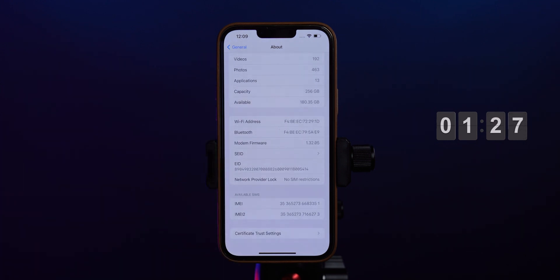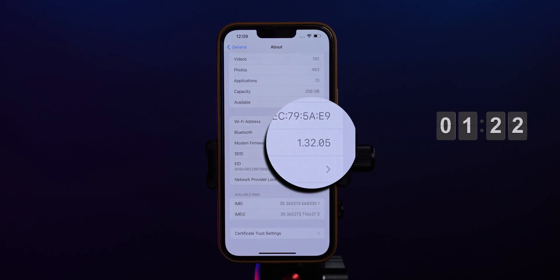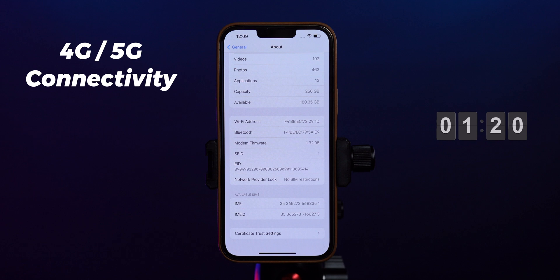In iOS 15.2 beta 4, modem firmware is updated and it is 1.32.05. This firmware update will resolve the issues with the 4G and 5G network connectivity.